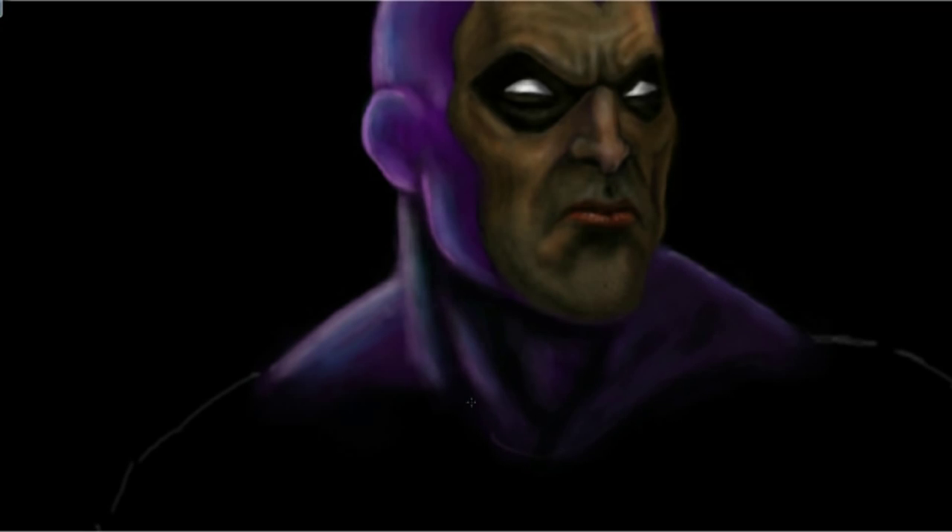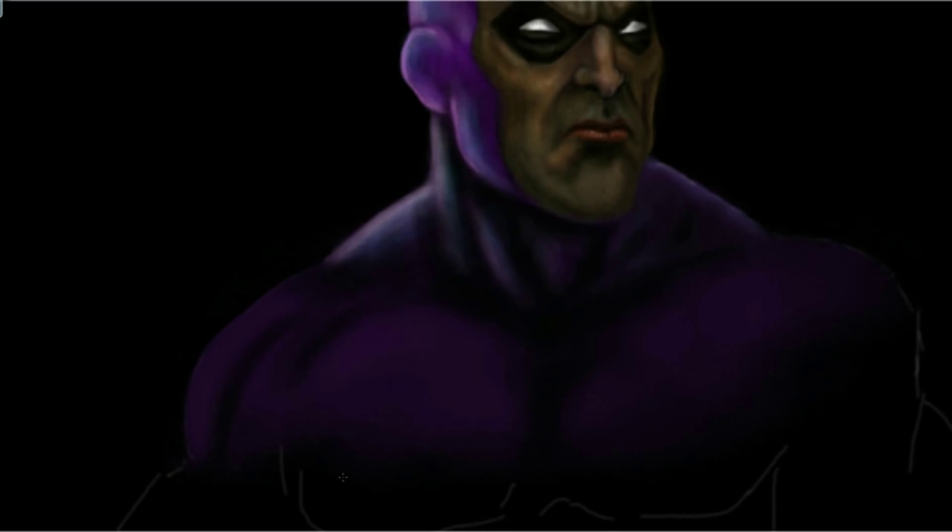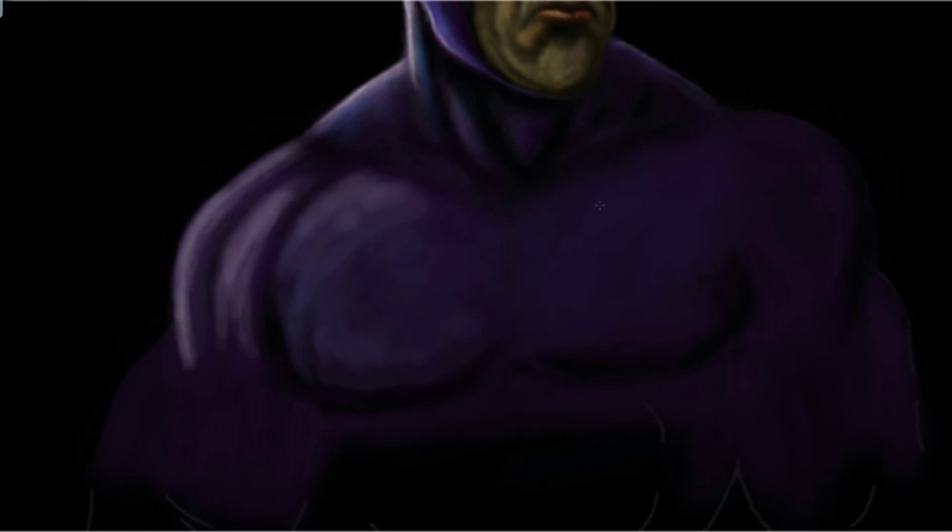I wouldn't normally go any further with the face until I was completely happy with it, but I continued on with the purple suit. I had no idea how that would turn out either, but as I went along I could see it was going to look great.